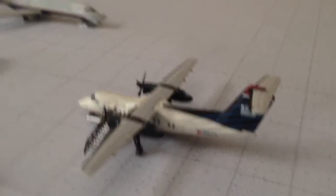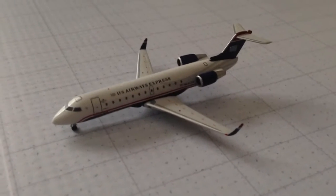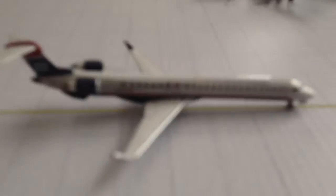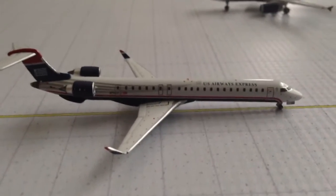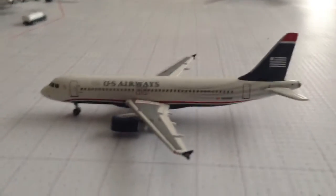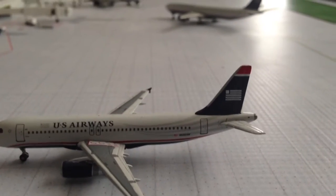Right here we have a Dash 100 with service to Greenville-Spartanburg. We have a US Airways Express CRJ 700 with service to Northwest Arkansas. We have a US Airways CRJ 200 with service to Grand Bahamas — one daily flight there, pretty cool. US Airways CRJ 900 going to runway 33 left with service to Des Moines. US Airways A320 just arrived from Sacramento, going over to one of those gates over there.